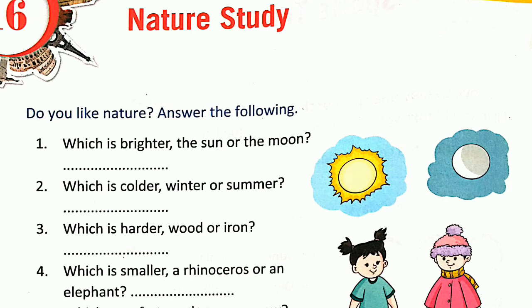Now let's do some exercises for nature study. Answer the following questions. Number one: which is brighter, the sun or the moon? The answer is the sun. Number two: which is colder, winter or summer? The answer is winter.